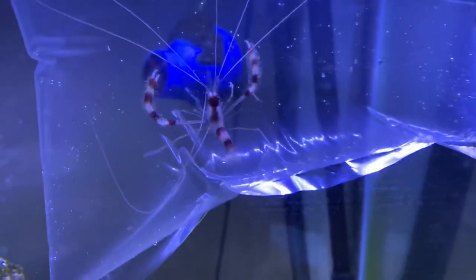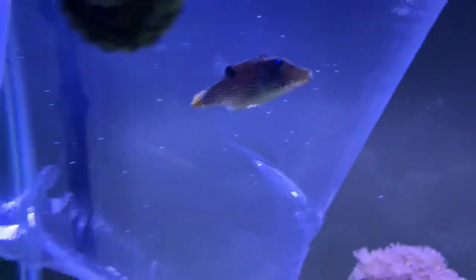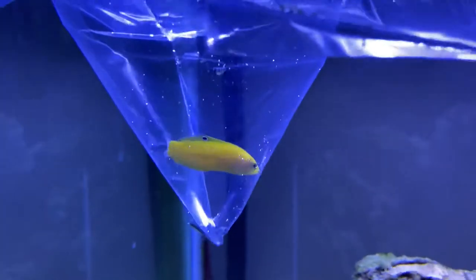Here we have a baby coral banded shrimp, blue spot puffer, and I think this is called a lemon razz. I'm not exactly sure. Lemon razz, blue spot puffer.